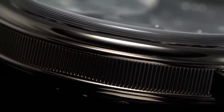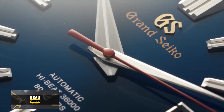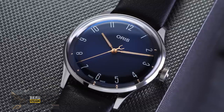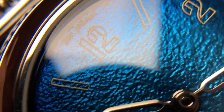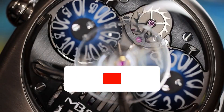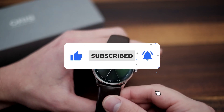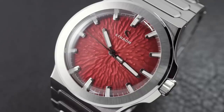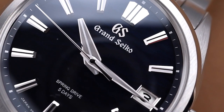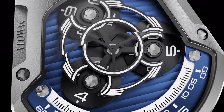Thanks for tuning in. I hope you enjoyed diving into the world of luxury watches as much as I did. If you found a timepiece that caught your eye or have your own luxury watch secrets, drop them in the comments below — I'd love to hear from you. Don't forget to hit that like button if you found this video helpful, and subscribe to the channel for more intriguing explorations into the realm of high-end watches. Your support means the world. Stay tuned for more exciting videos, and until next time, take care and keep rocking those stylish timepieces!